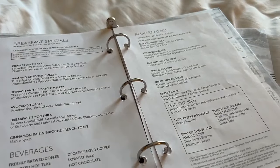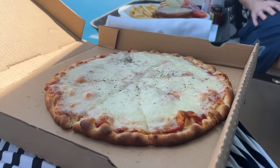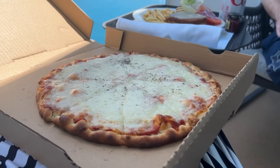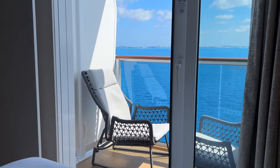Room service is available 24 hours a day at a charge, and we used it one afternoon to order a burger and a pizza. It was great to relax on our balcony in the very comfortable balcony chairs and eat while looking over Bermuda. It was beautiful.